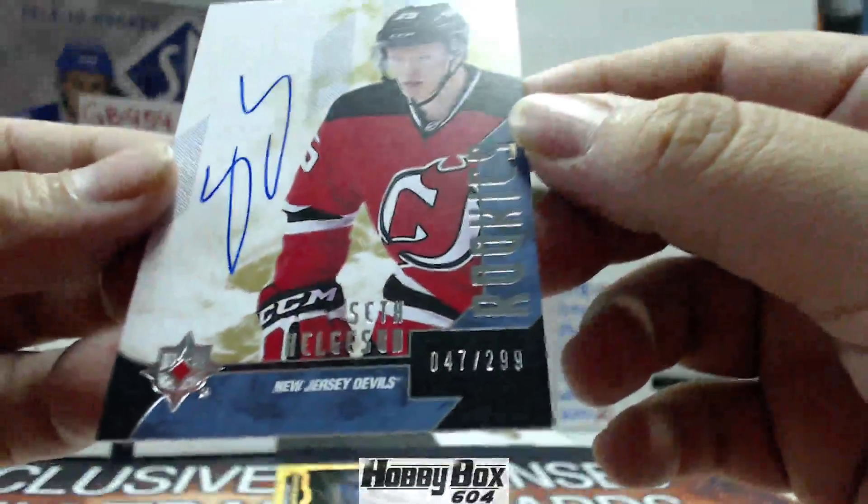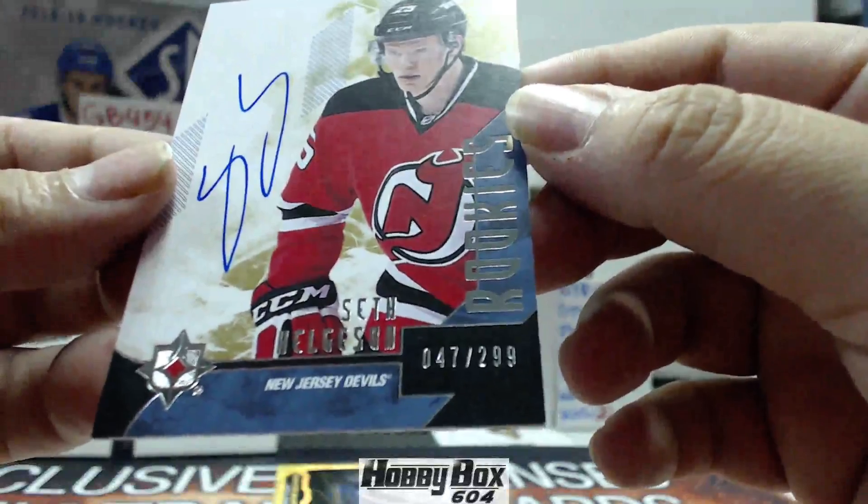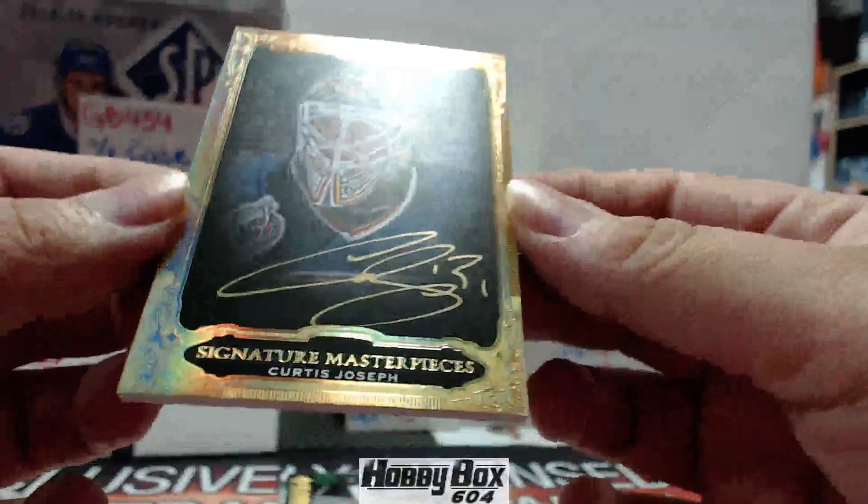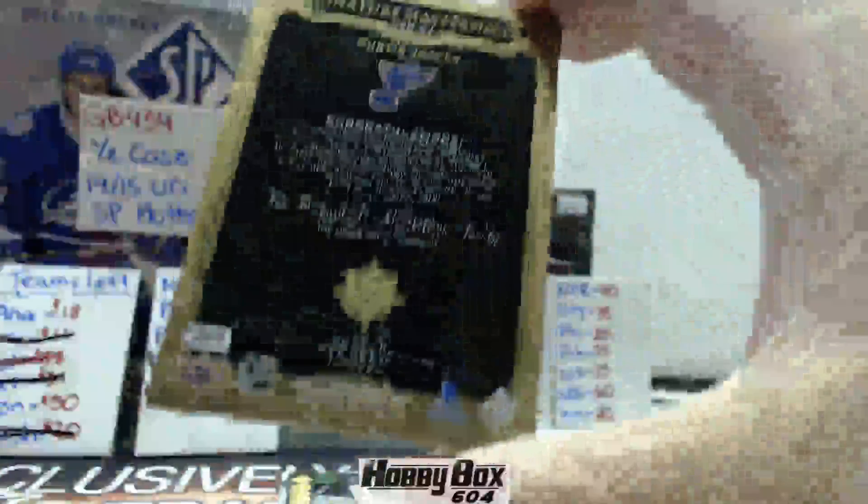We have a Seth Helgeson for the New Jersey Devils, autographed out of 299. We have a Curtis Joseph Signature Masterpiece — that's nice, and that's for St. Louis.